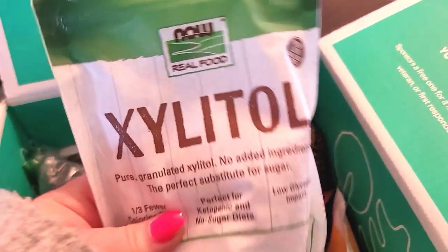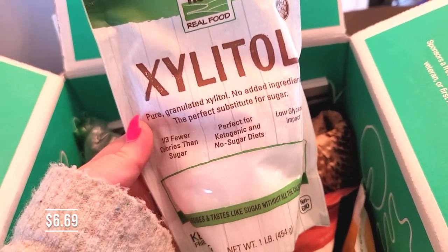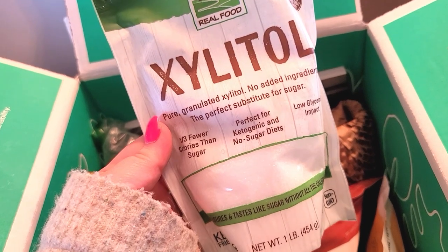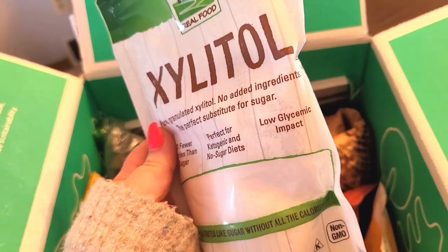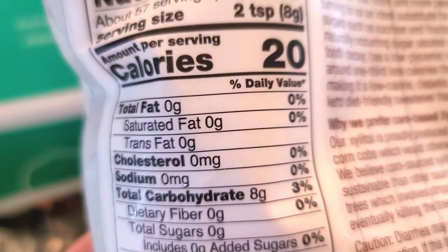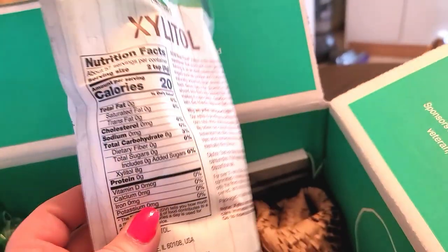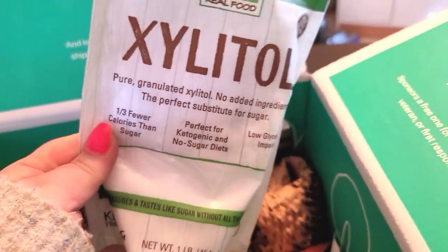I got some of this xylitol — it's also called allulose. I've been reading up on it and it's a natural sugar, not an artificial sugar, but it is low carb and has low glycemic impact. Here are the macros on that — as you can see, it's zero net carbs. I'm just really anxious to try this out. It's a one pound bag.